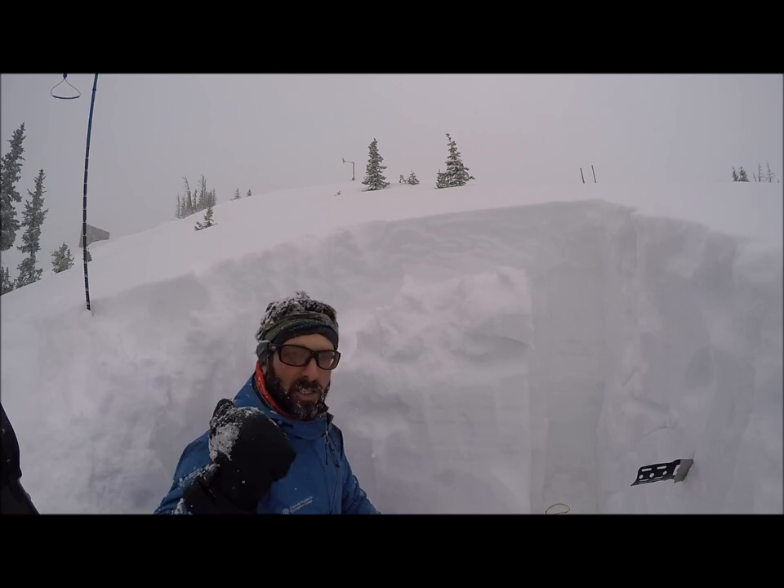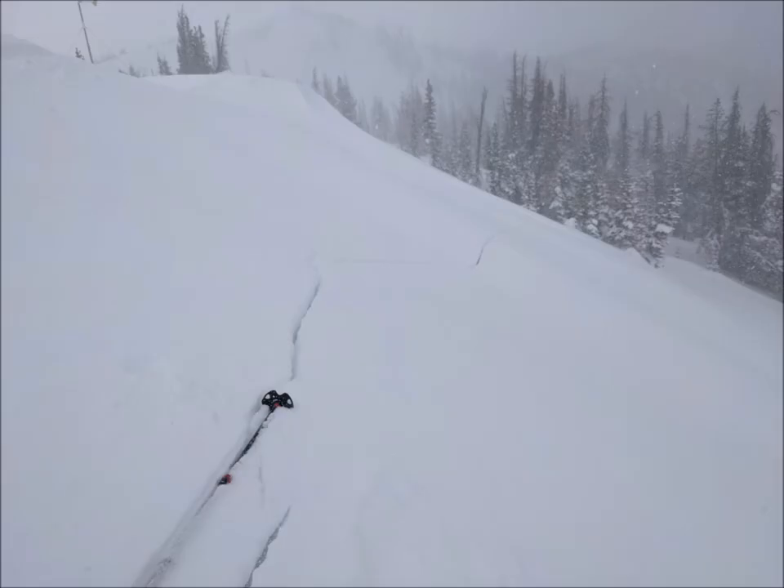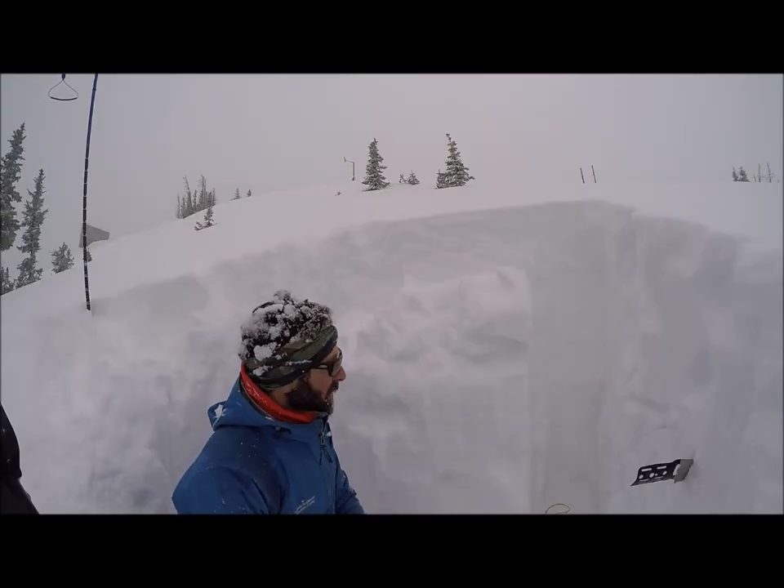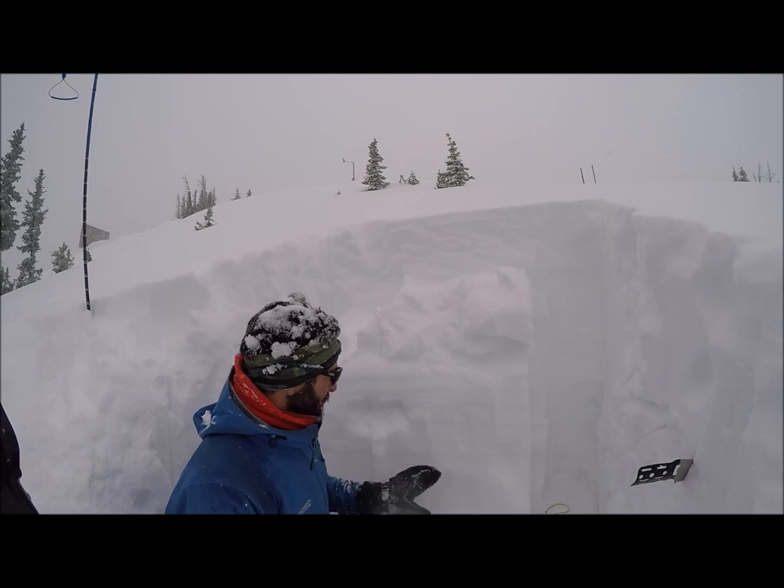I actually did get some big shooting cracks just back there on a low-angle slope, but wind-loaded right off the ridge. So be super careful if you find wind-loaded snow.